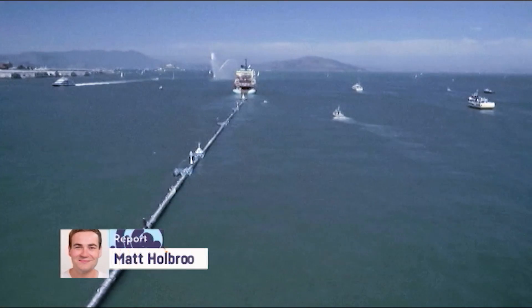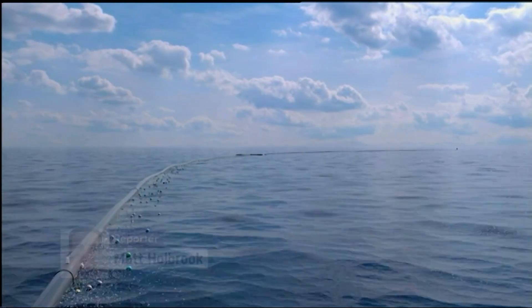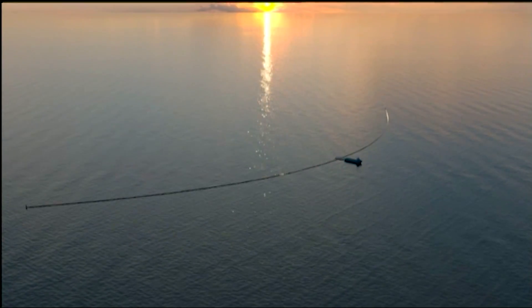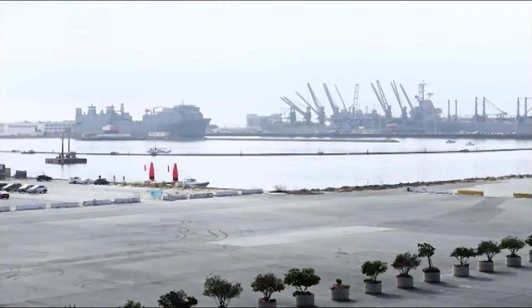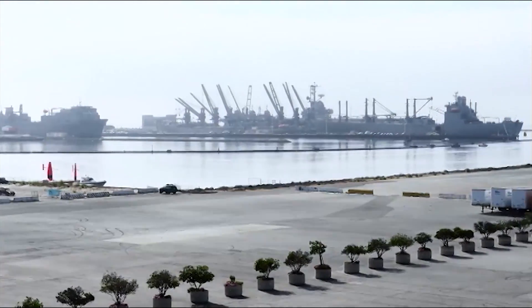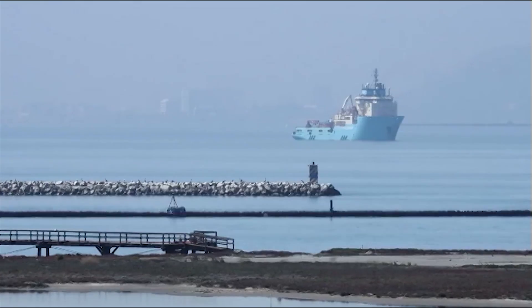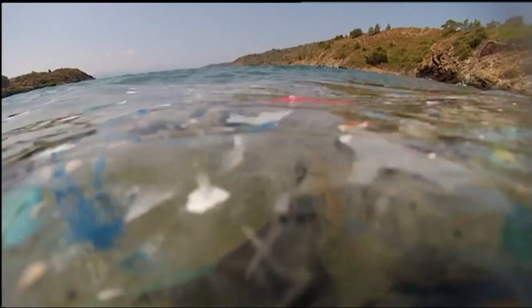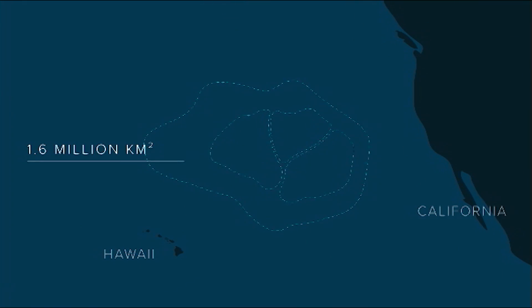If you close your eyes and squint a bit, you could pretend this 600-metre-long tube is some kind of giant ocean snake. It's not, though. It's a device with a very special mission: to catch the ocean's rubbish, or at least some of it. It's being towed out to a part of the Pacific Ocean known as the Great Garbage Patch, where water currents make lots of plastic rubbish drift together — an area almost the size of Queensland.